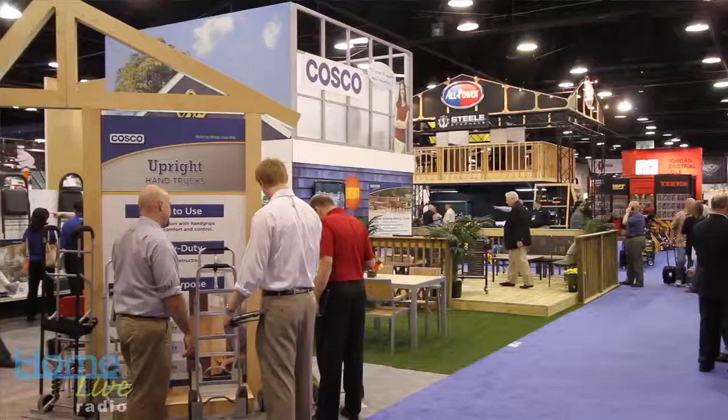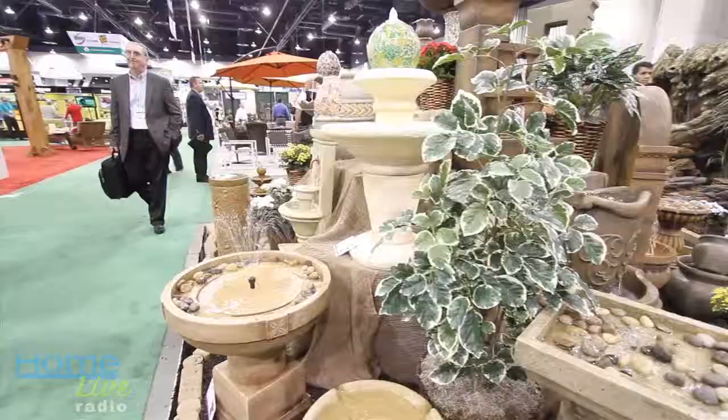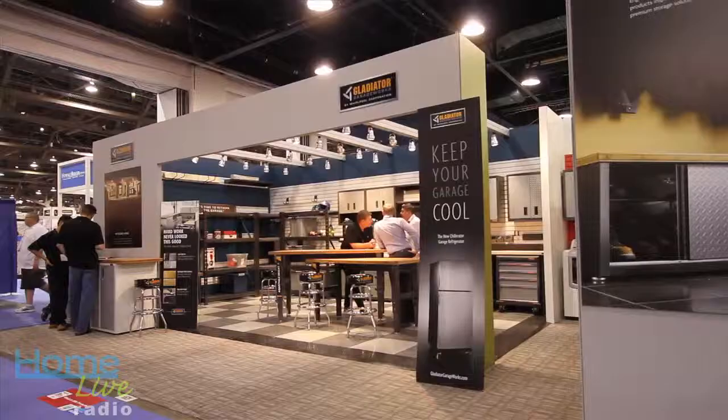It's the National Hardware Show and it's the 67th year. This is the place where we see all the great brands and all these new innovative products come to life.